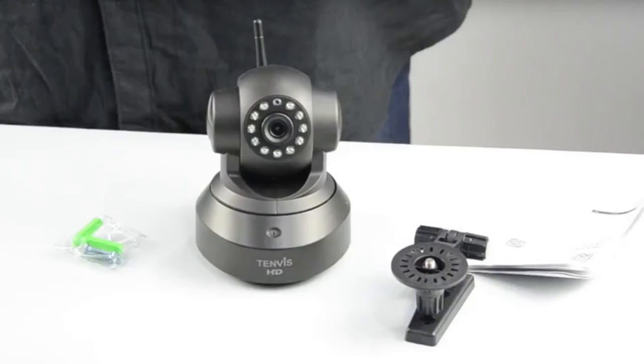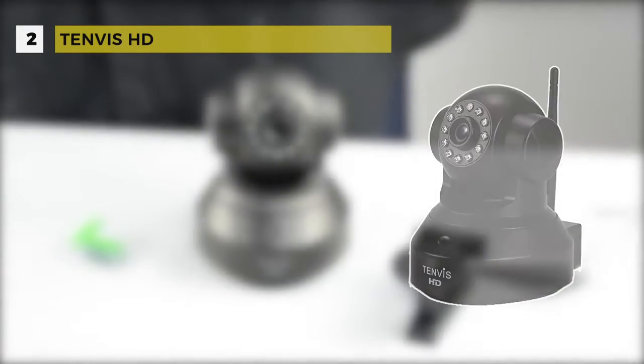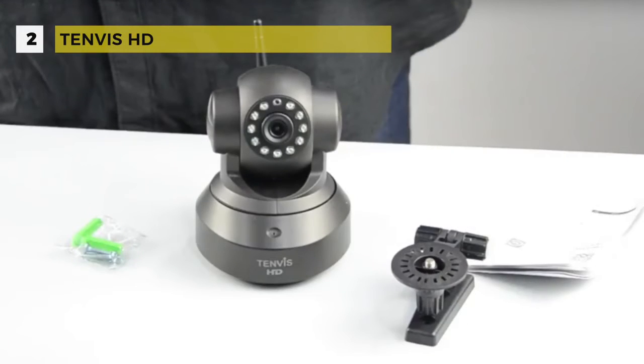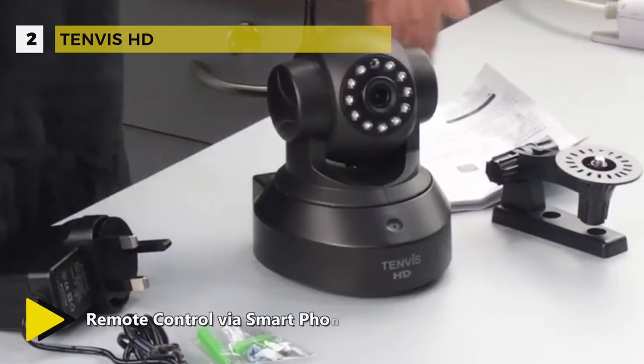The second best hidden camera in our list is the 10-vis HD. With the smart eyes technology, this HD IP camera provides clear night vision through infrared light. The 32-foot night vision range helps protect your home from theft, burglaries, and vandalism.